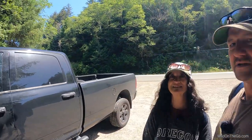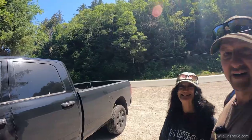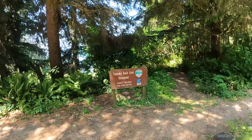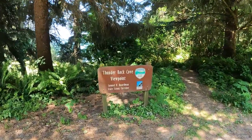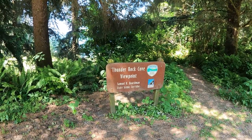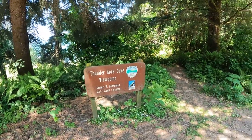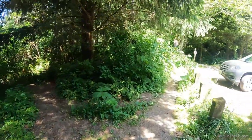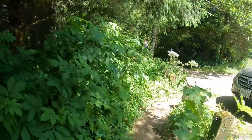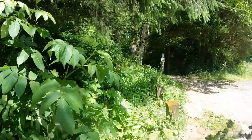We're on the Southern Oregon coast, just off Highway 101. We're in the Thunder Rock Cove Viewpoint area, which is in the Samuel H. Boardman State Scenic Corridor, and we're going to take a hike down to Secret Beach. It's not really a huge secret because it is listed on the state park's map, and it's pretty easy to GPS it, but there aren't any signs, so it could be easy to miss.